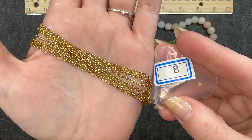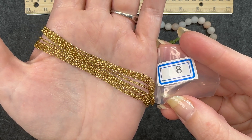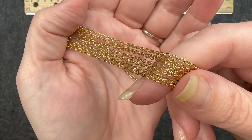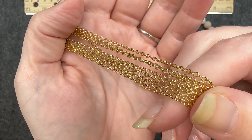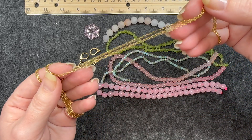Number eight: one meter of 2.5 millimeter 18 karat gold plated stainless steel jewelry chain. This is very nice. I like this smaller link chain. This is super cute, and of course you get one meter, so there's quite a bit of it here.